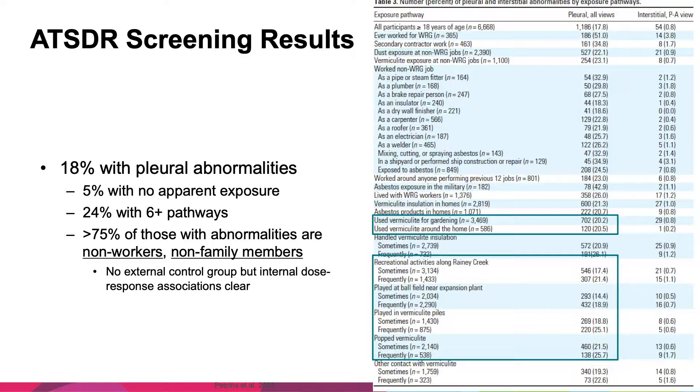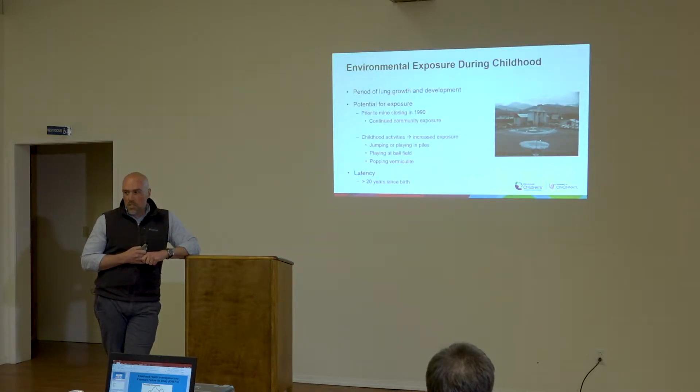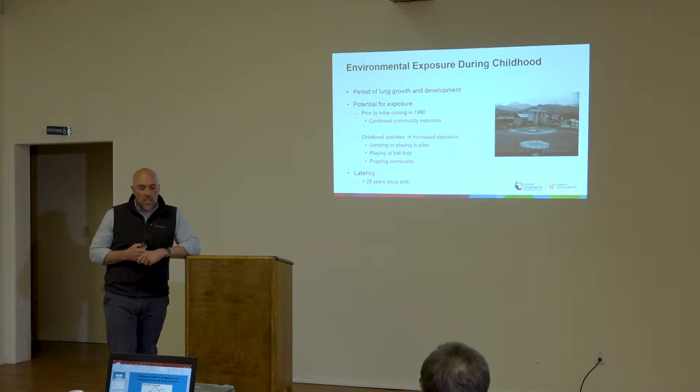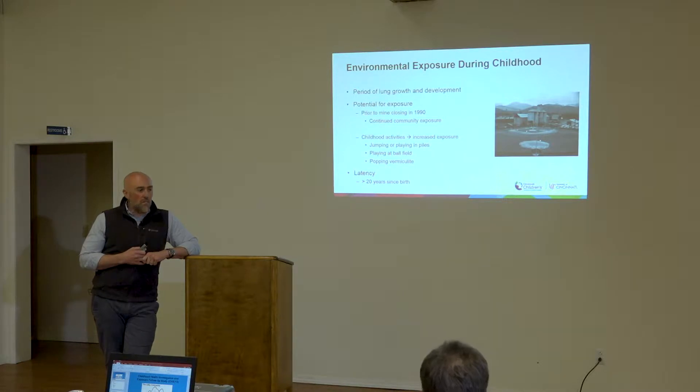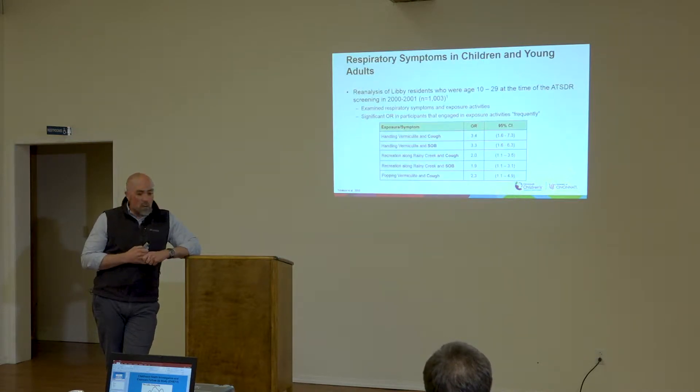Playing in vermiculite piles — these are activities typically associated with children. As a pediatric institution, Grace and I were really interested in pediatric health for a number of reasons. The lungs are developing early in life, and environmental exposures during those developmental time periods could have long-lasting health implications. There was also a potential for exposures occurring through those activity pathways. By 2009, the kids from the ATSDR study were in their mid-20s, so the latency period might be long enough that some health effects were starting to manifest.